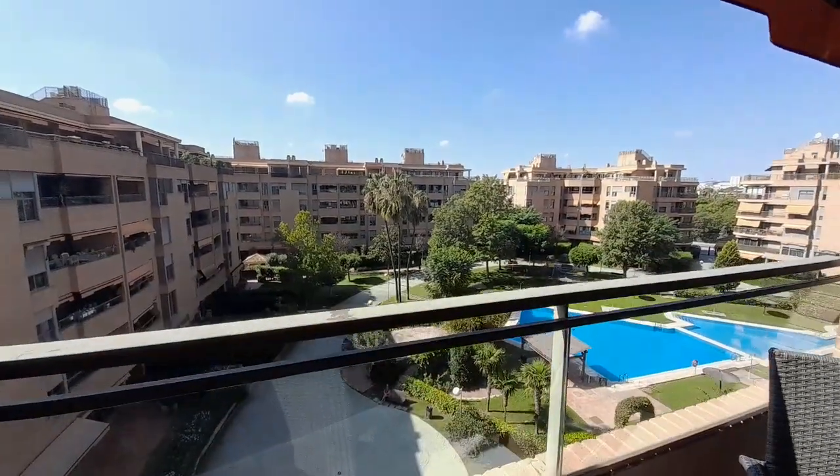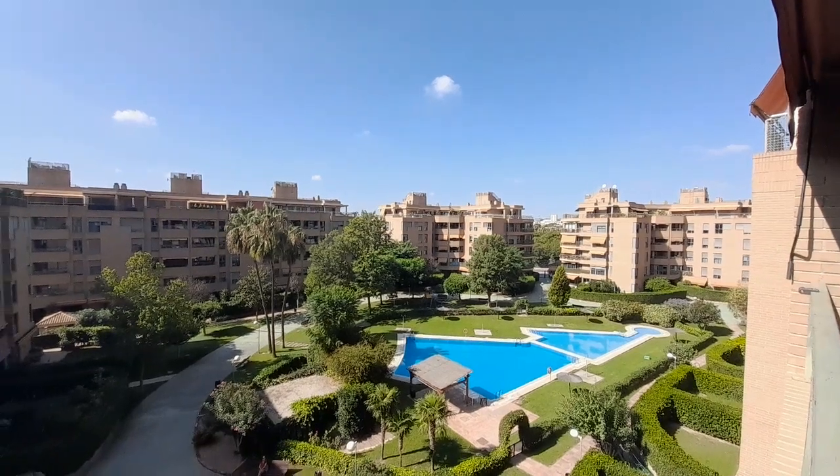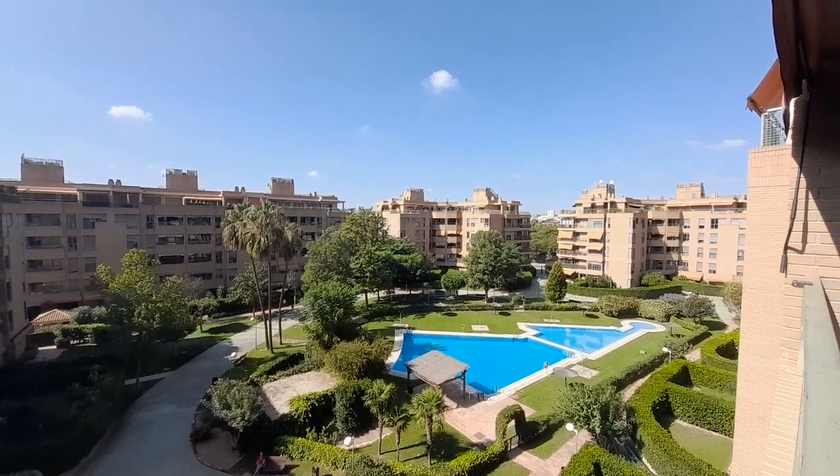And this apartment is inside of the urbanization, with a swimming pool, and the gardens.